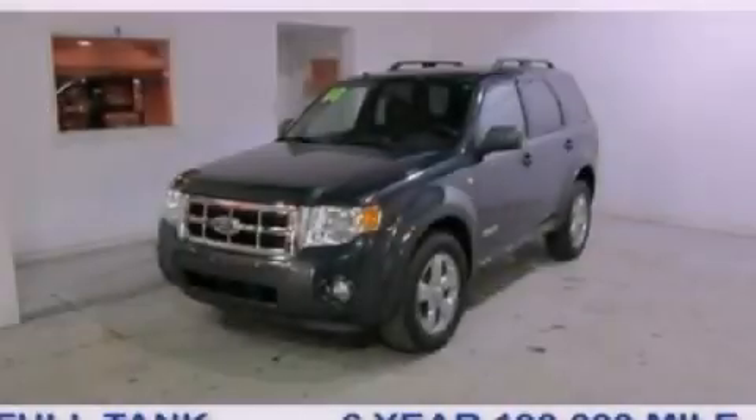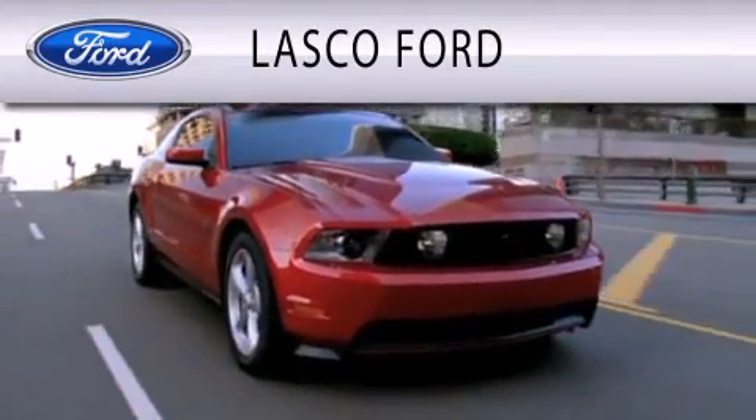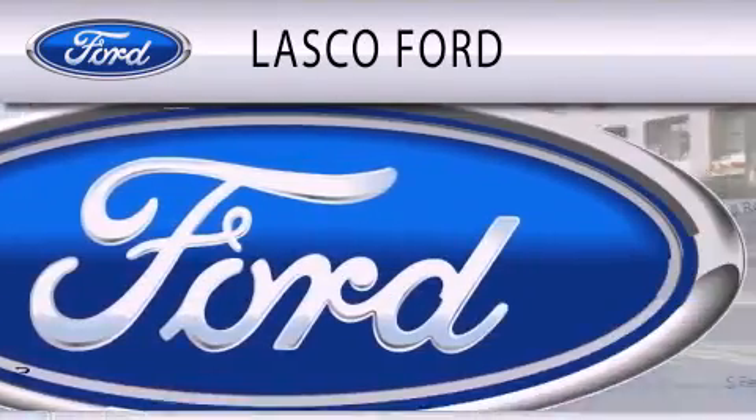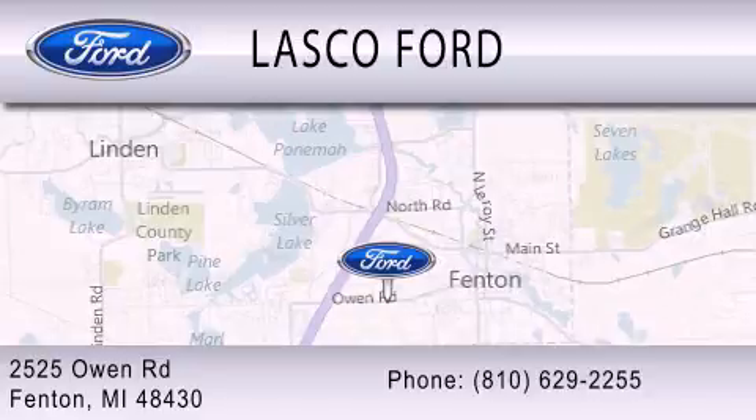Call or visit us right now and arrange your test drive today. Lasko Ford is dedicated to doing everything possible to ensure that the experience you have selecting your vehicle is as pleasant as possible. We're located at 2525 Owen Road in Fenton.